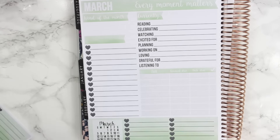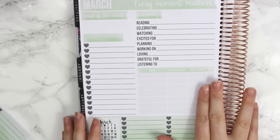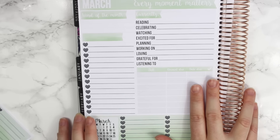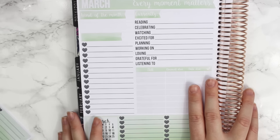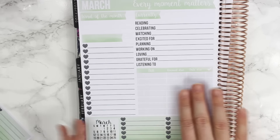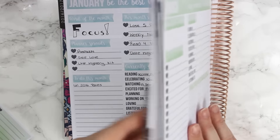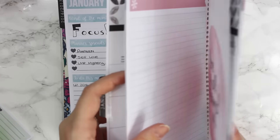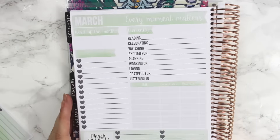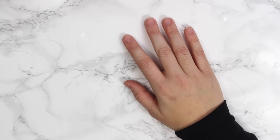The January notes pages kit will be retiring on February 1st, so the last day to grab it is January 31st. The February one is still available too. I really love the March kit, and I'm actually really loving the green — I'm not normally a green person, but I really like this green.